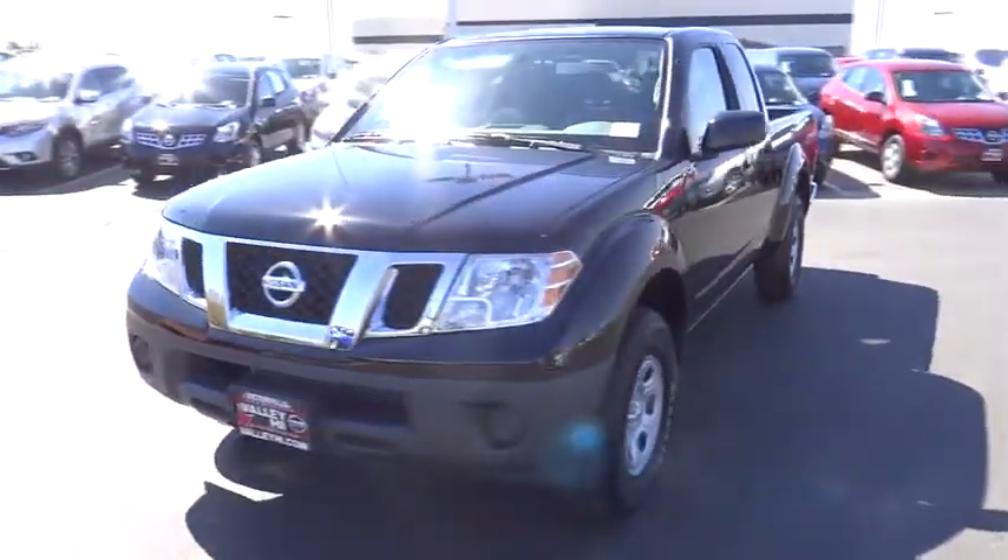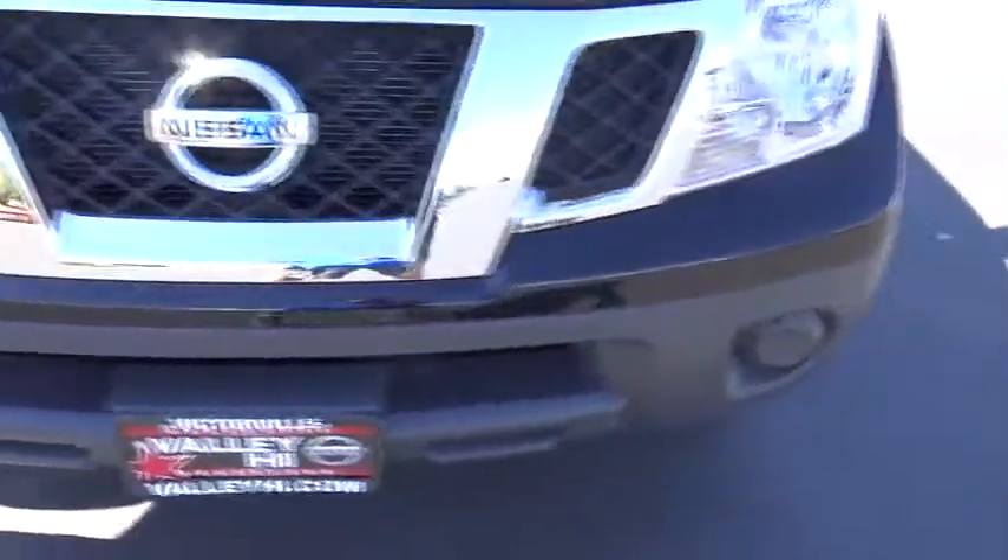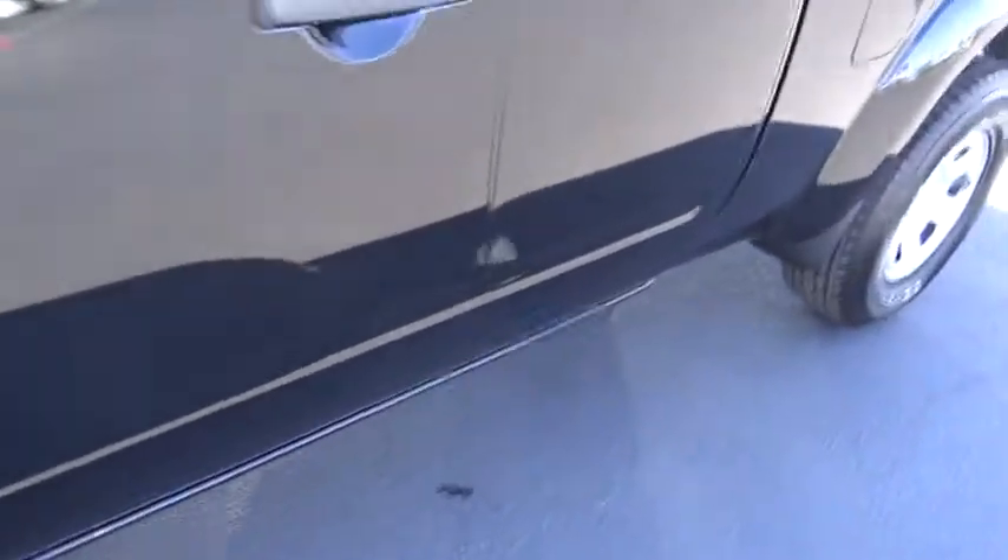Stability control, anti-lock braking system, traction control, driver airbag, power steering, four-wheel disc brakes, AM-FM stereo radio, CD player, passenger airbag, bucket seats.